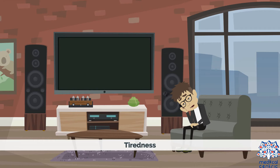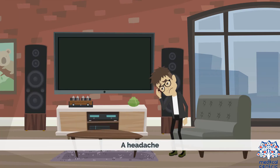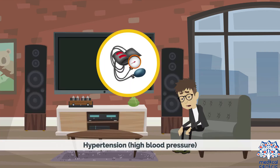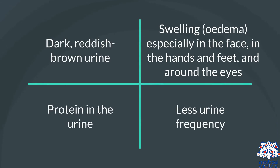Symptoms include tiredness, blood in urine, fever, headache, nausea, hypertension or high blood pressure, dark reddish-brown urine, swelling or edema especially in the face, hands and feet, and around the eyes, protein in the urine, inflammation, and less urine frequency.